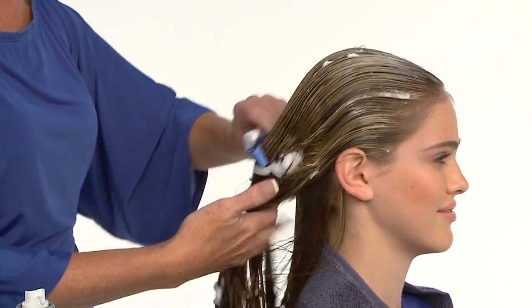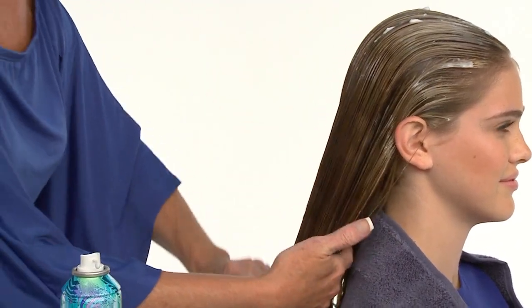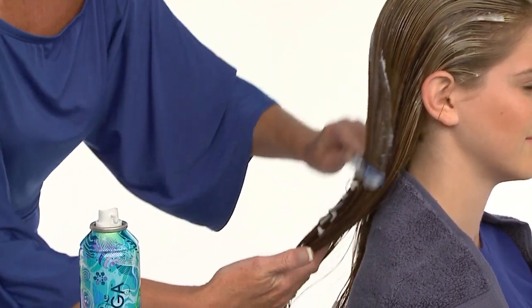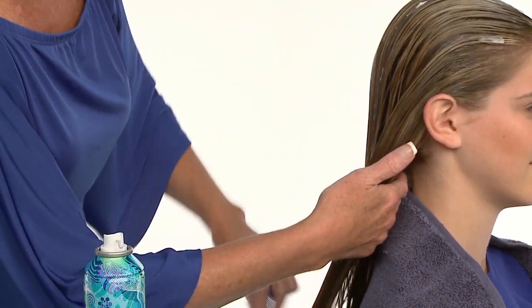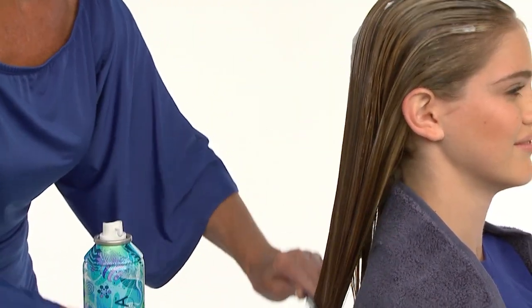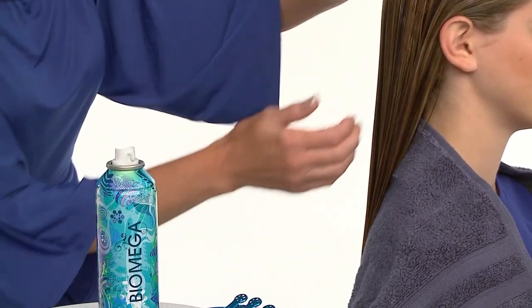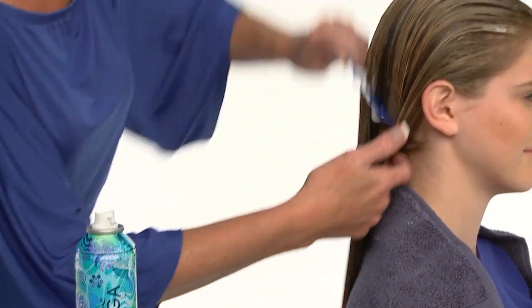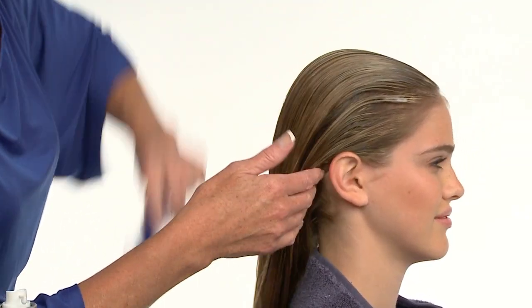Paying particular attention to the hairline will help eliminate fly-away ends during blow styling. Combing and distributing Up All Night evenly throughout the hair is an essential styling component that we recommend to everyone regardless of hair length, thickness, texture, or condition. This simple step will achieve an even level of flexibility and pliability from roots to ends.